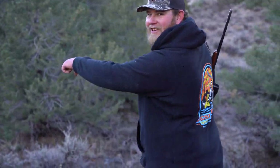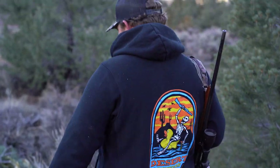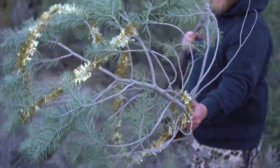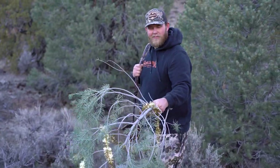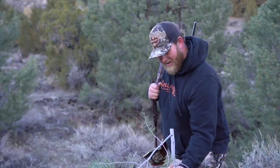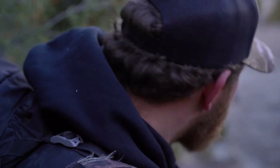Hey, check this out! Oh man, it's an awesome shed branch off a super mature Christmas tree. What a great find! Well, hopefully we find the big one soon. Yeah, we'll leave that there and come back. Sounds like a plan.